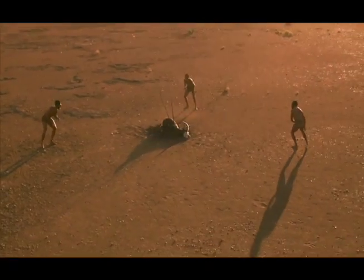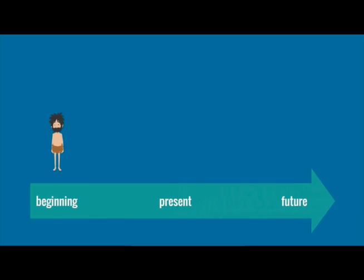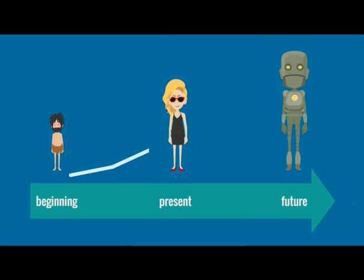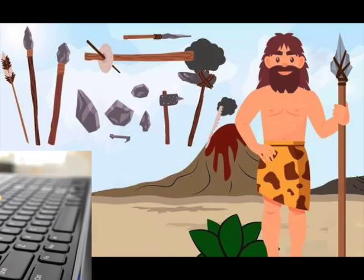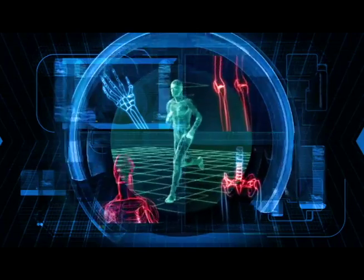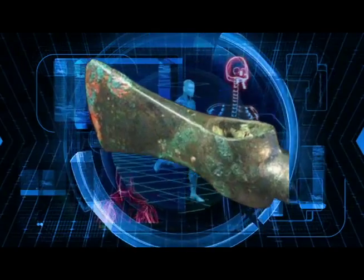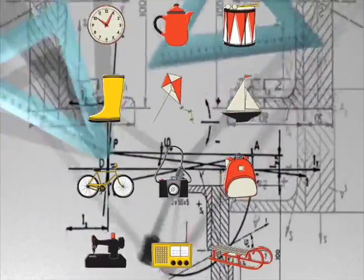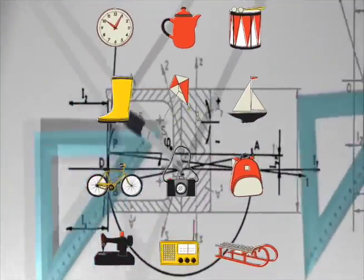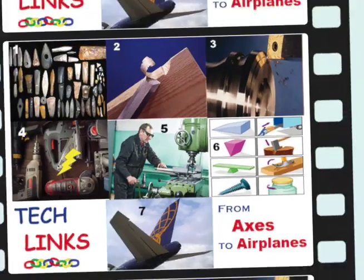Our ancestors survived because of cutting wedge-shaped tools. Indeed, each step in human progress, from caves to computers, is enabled by inventing better tools. With science, people progress from stone to bronze and then iron tools. When we see everyday objects, may we wonder at the tools used to make them. Simple wedges connect through time to our complex technologies today.